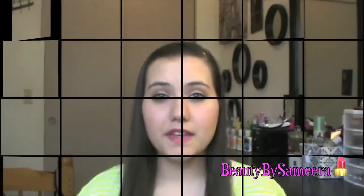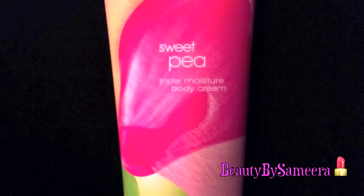If you guys haven't tried it out, you definitely should. The next thing that I got at Bath & Body Works was the Sweet Pea Triple Moisture Body Cream and I love this to death. It smells amazing — one of my favorite scents from Bath & Body Works is Sweet Pea, so I decided to get this. The last thing that I got at Bath & Body Works was their Fine Fragrance Mist in the scent Secret Wonderland. I love this. It smells so good — really warm and kind of musky.